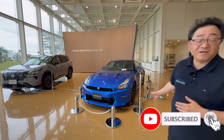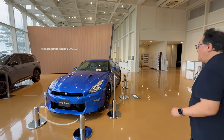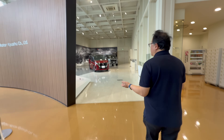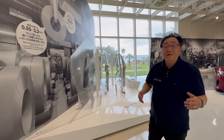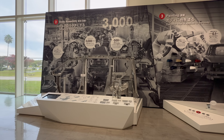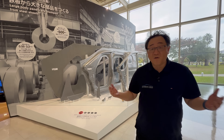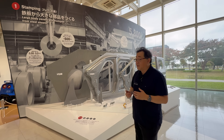Right here we have the Nissan GT-R, obviously discontinued now, beautiful vehicle. Just follow with me and I'm actually going to explain to you exactly how cars are built. Because I can't film the factory today, but they have a really good showroom here that shows exactly what happens with the manufacturing process — and it's actually a better way to explain because they've got a really nice display showing what happens in a typical factory. The same process applies to all car factories in the world; pretty well they all follow the same process.